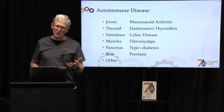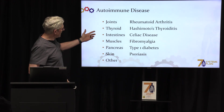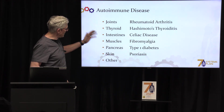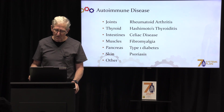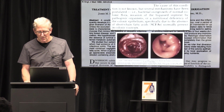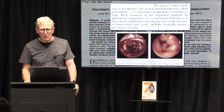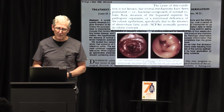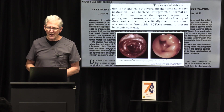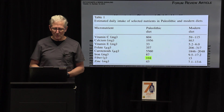Without short-chain fatty acids, your body can start attacking your joints, your thyroid, your intestines, your muscles, your pancreas, your skin, and on and on. These are some serious, serious GI problems — all caused by a lack of short-chain fatty acids in your body because of a lack of fiber in your diet.